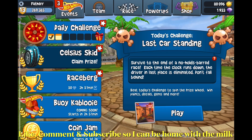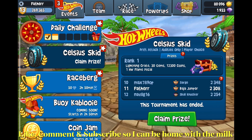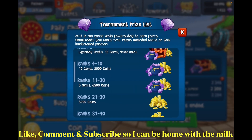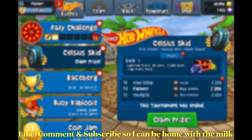Welcome back to another Beach Buggy Racing 2 video. I'll be doing today's daily challenge for April 19th and the race burger tournament. First, I'm gonna claim my prize for yesterday's tournament which was Celsius Skid. I stayed in 11th rank — I thought I was gonna drop to 20th since there were about 8 hours left after I completed it. But top 20 is pretty cool, so I'm getting 5 gems and 6,500 coins.